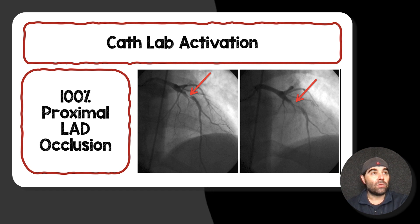Of note, her initial troponin was only 30. Even though she had been having several hours of chest pain, she only had mild elevation in her troponin. So this was a completely clinical diagnosis based on the EKG and the patient presentation.